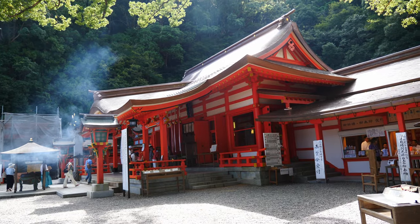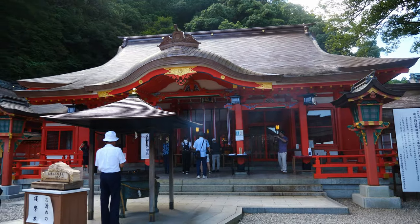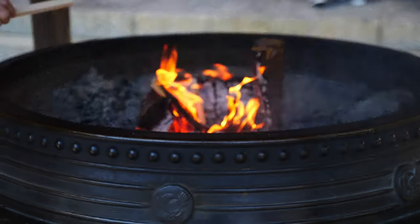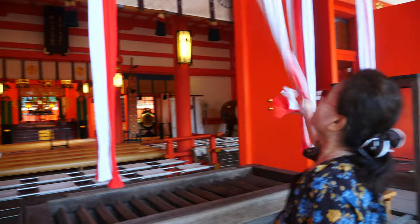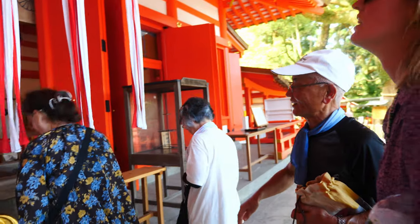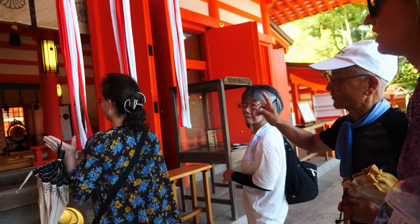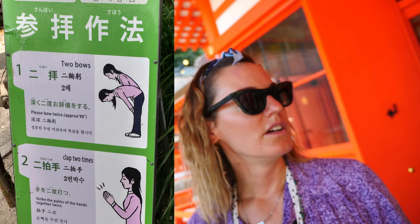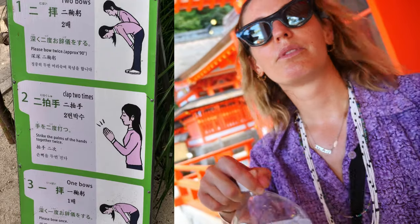It's a hot one. The hard work paid off — this is our first Japanese temple. We did some sort of prayer here. There's a specific order: you ring the bell twice, then you bow twice, and you clap twice.